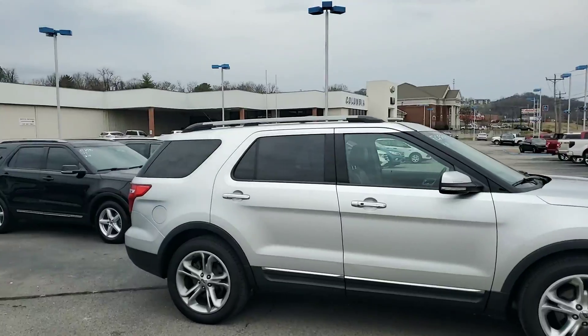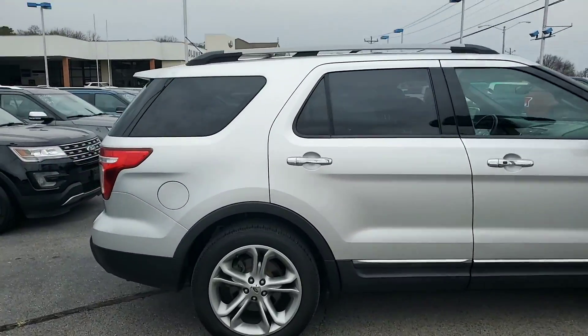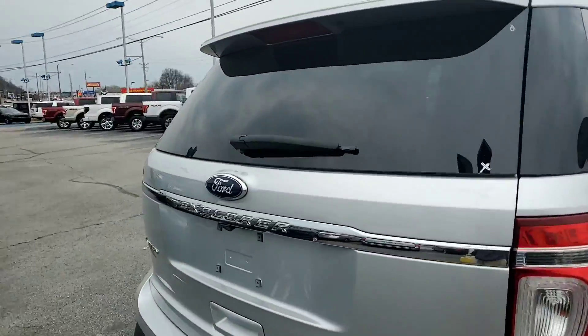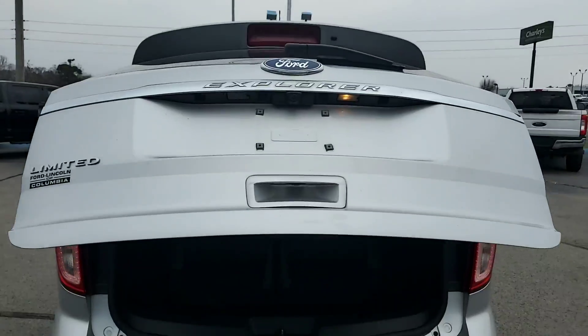This vehicle is outstanding. It's got all your bells and whistles that you could ever think of on it, and the price on it is ridiculous — the price on it is so low. I'm going to go over a couple of the awesome bells and whistles that this vehicle does have.